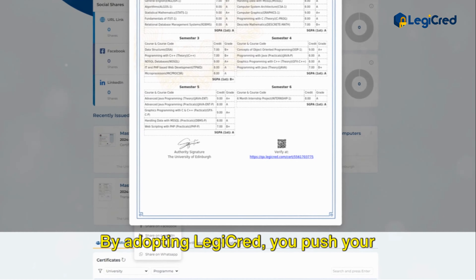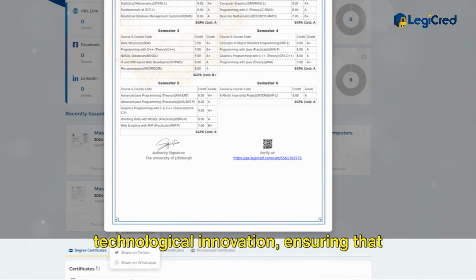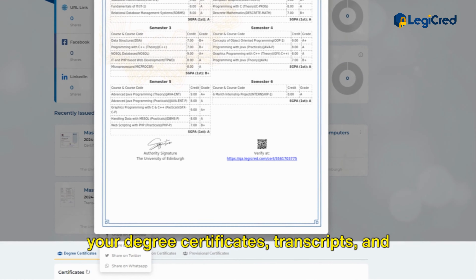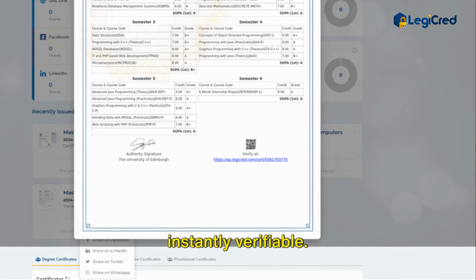By adopting LegiCred, you push your institution to the forefront of technological innovation, ensuring that your degree certificates, transcripts, and other documents are secure, immutable, and instantly verifiable.